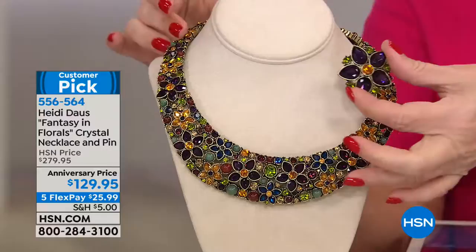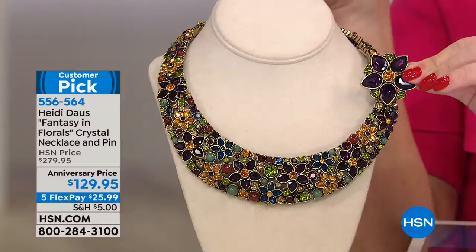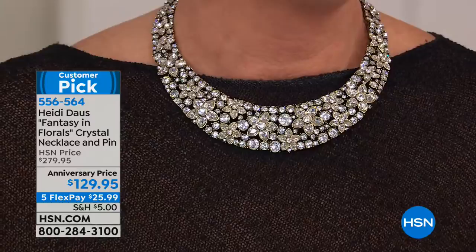Adam, do we have this in more than this color — the multi? Let's see what other colors we have. Do we have the clear? Heidi's wearing one — there was an argument that we all need that clear. We have champagne and we have the clear.